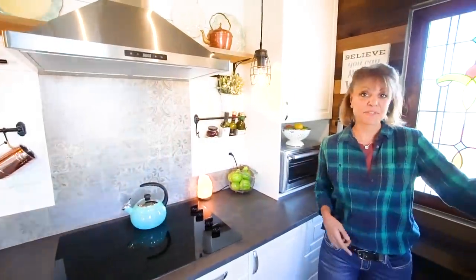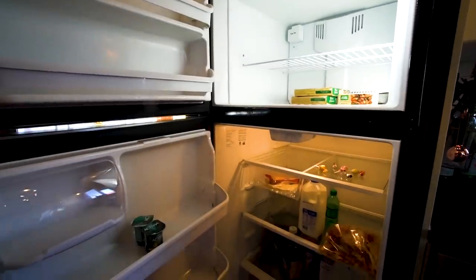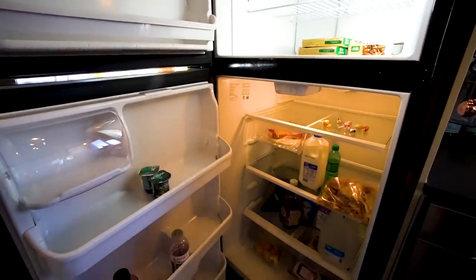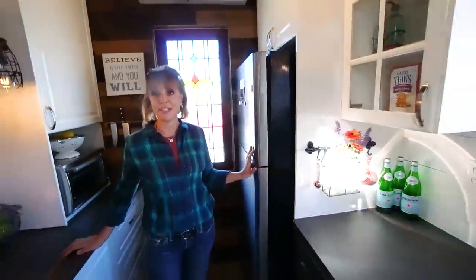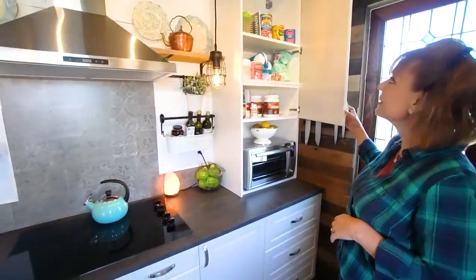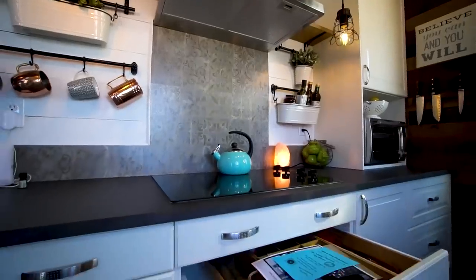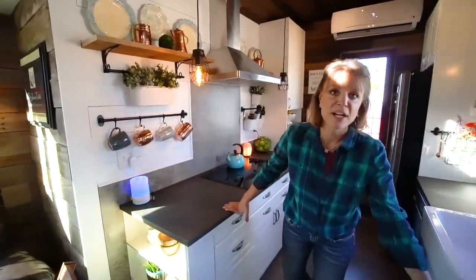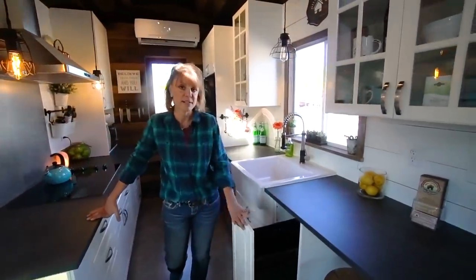This is a full-size refrigerator, 18 cubic feet. I don't have to go grocery shopping only once a week — in a lot of tiny house refrigerators I would have to shop every other day for a family of three. This is my pantry — I can fit a whole lot in there. I have three sets of drawers, and it's amazing how much stuff you can fit. And I love my trash pullout — it's a very large, deep trash can. Very nice.